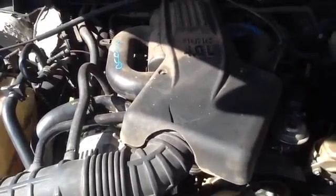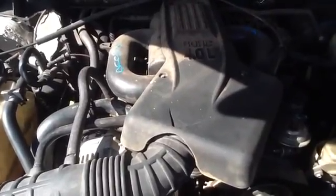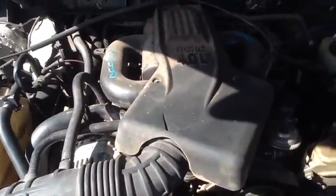Once again, this is a 1999 Ford Explorer, stock number 14K71 with a 4.0. Thank you.